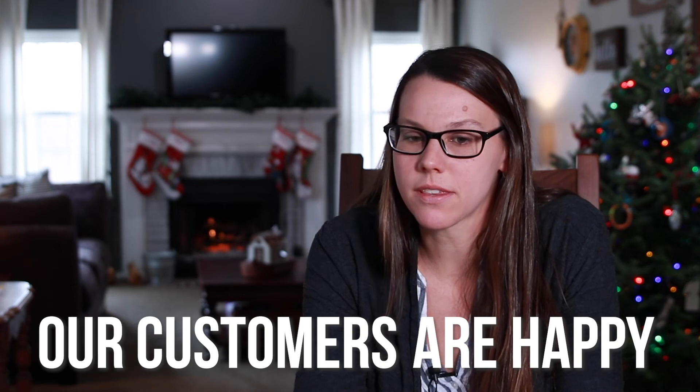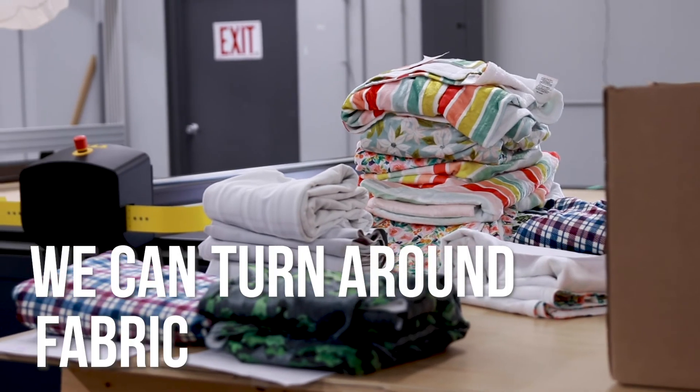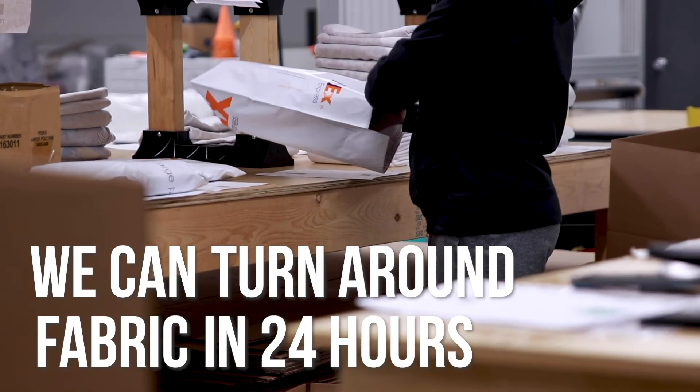Cornete has just been great in getting us into this business because this wasn't our background. We've been able to learn a lot, we've been able to produce a product that our customers are happy with, and we're able to produce a product quickly — which is huge in our business model — in that we can turn around fabric in 24 hours if a customer needs it.